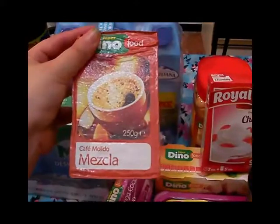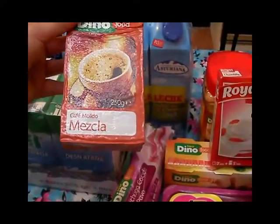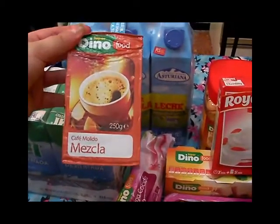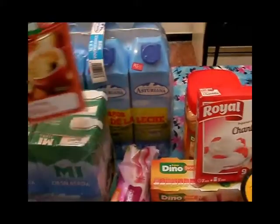Aquí tenemos el cafecito de la marca Dino, de mezcla, que es el que nosotros compramos. La verdad es que es el que nos gusta y lo seguimos comprando porque es una mezcla suave, no es demasiado fuerte.